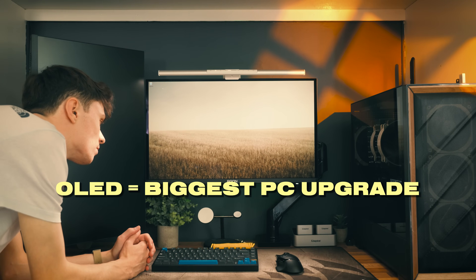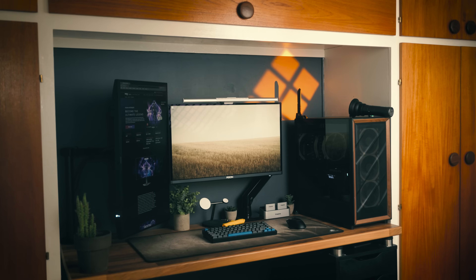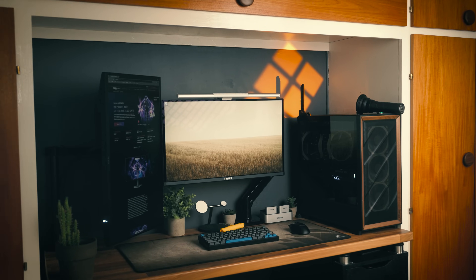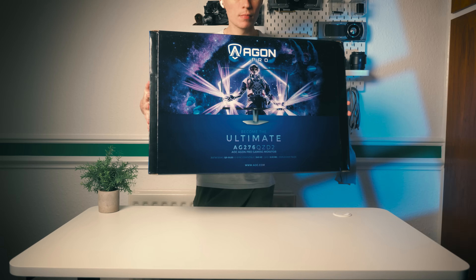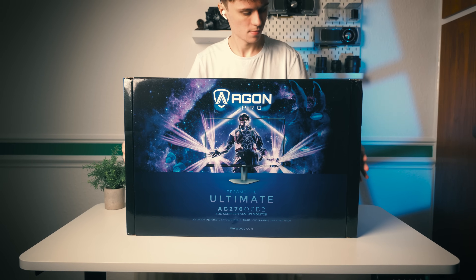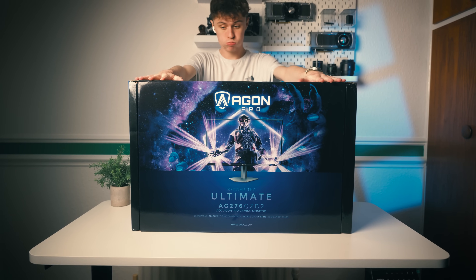Forget upgrading your graphics card — this is the biggest upgrade you could possibly make to your PC setup. The hype around OLEDs isn't without merit, and with the help of AOC we've finally got one in our setup so I can showcase how good they truly are.